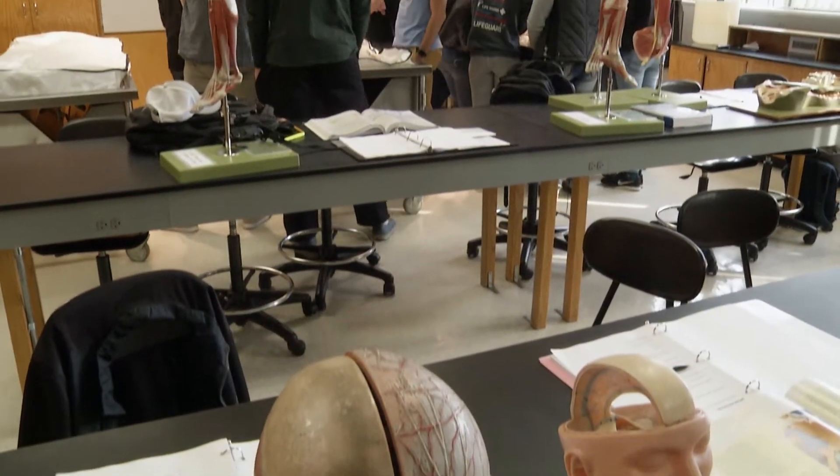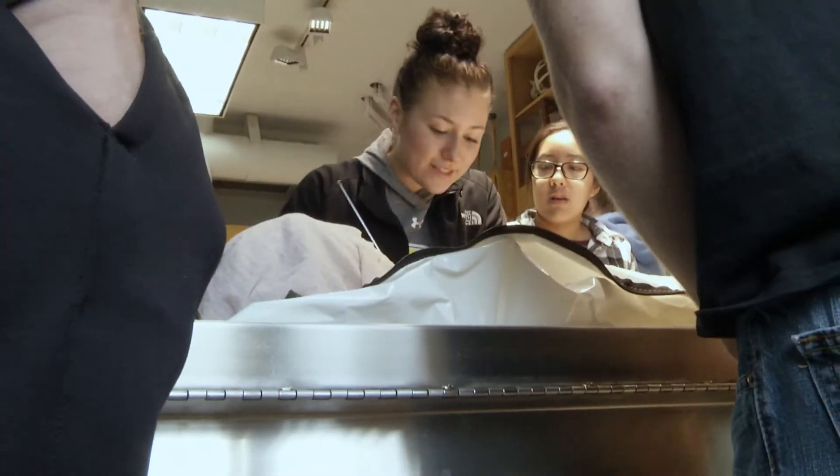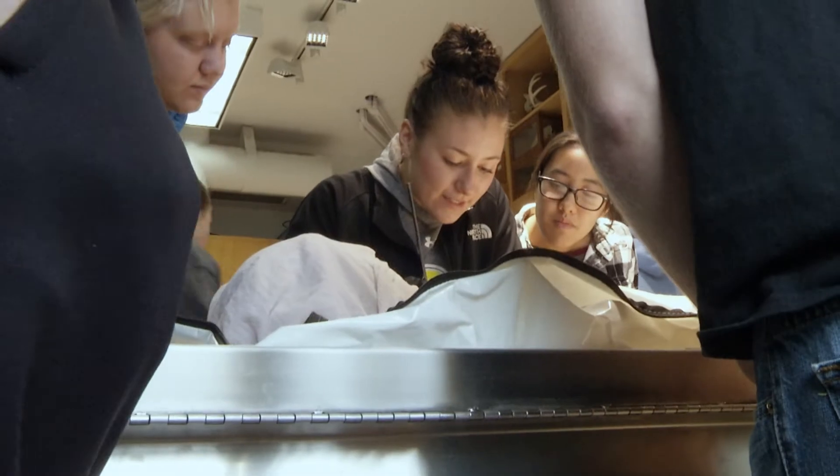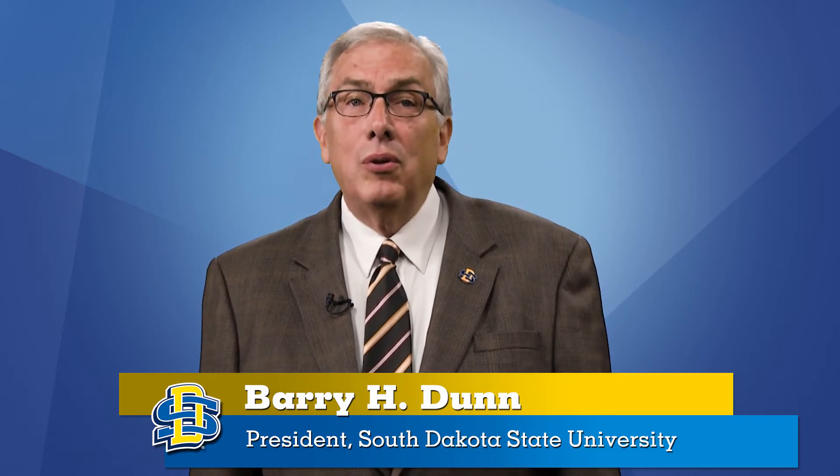In 2001, the anatomy lab at SDSU was remodeled to accommodate the addition of cadaver dissection into the anatomy course. Since that time, approximately 10,000 anatomy students have passed through those lab doors.